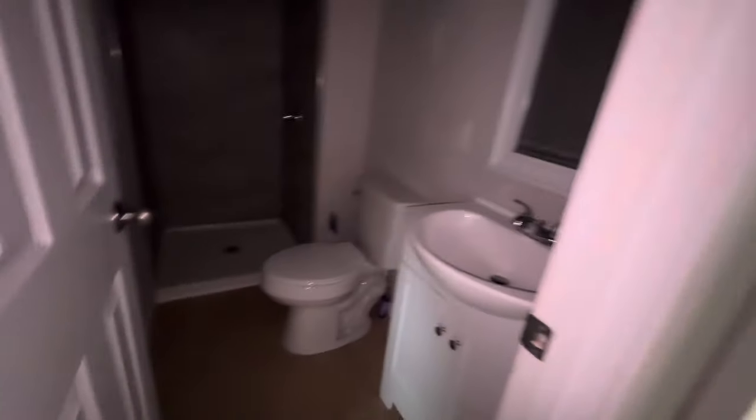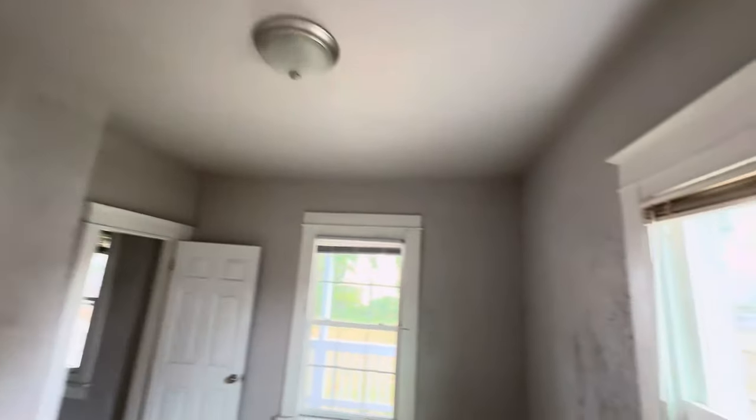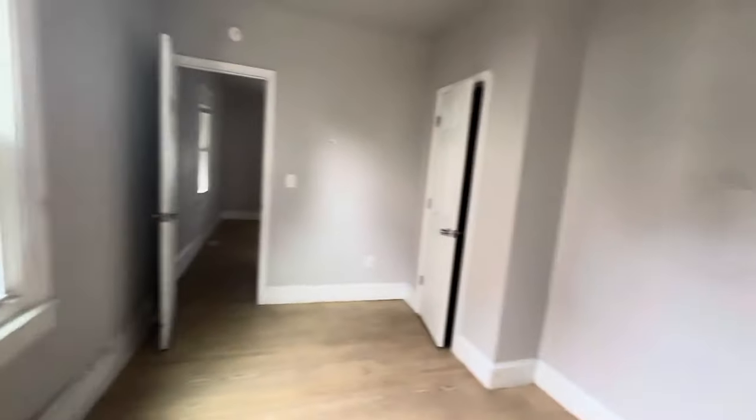Good size living room here. Right here is the downstairs bathroom — nice tiled shower, looks really good in here. To the right is bedroom number one, the first bedroom. You have doors on both sides — it connects to your kitchen or your living room.